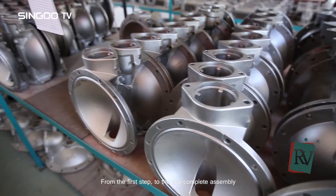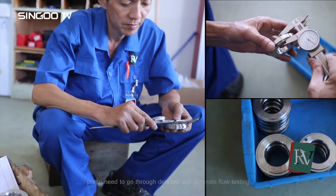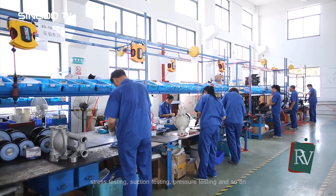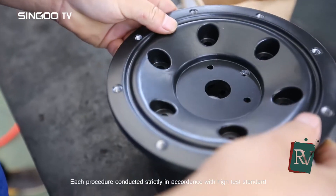From the first step to the last complete assembly, each pump needs to go through detailed and accurate flow testing, stress testing, suction testing, pressure testing, and so on. Each procedure is conducted strictly in accordance with high test standards.